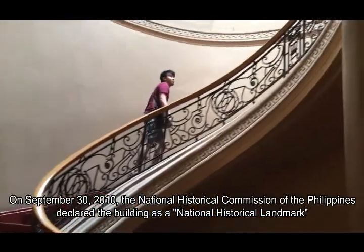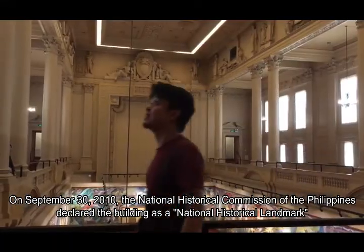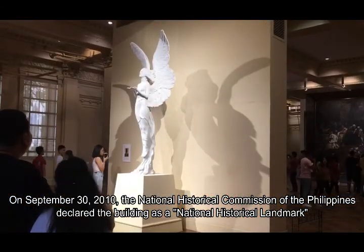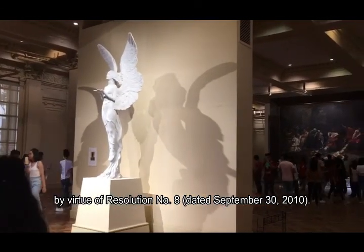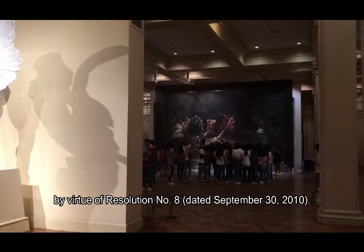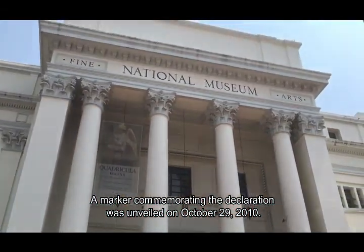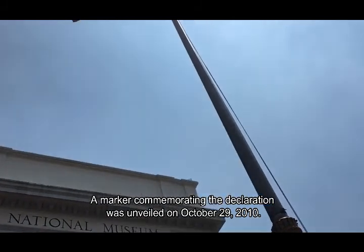On September 13, 2010, the National Historical Commission of the Philippines declared the building as a National Historical Landmark by virtue of Resolution No. 8, dated September 13, 2010. A marker commemorating the declaration of the building was installed on October 29, 2011.